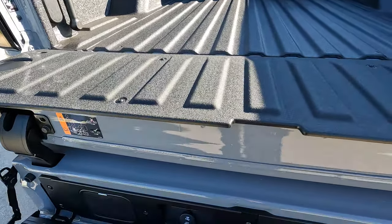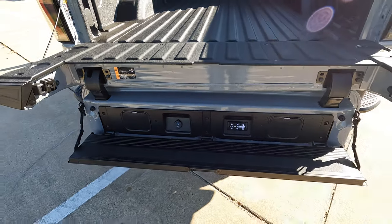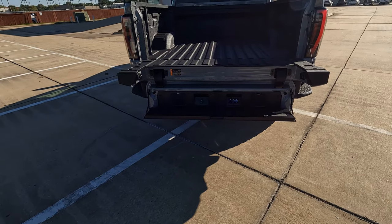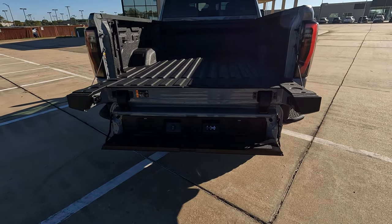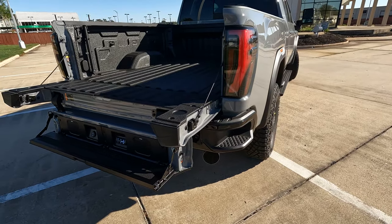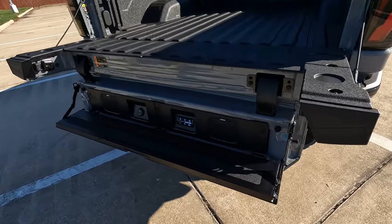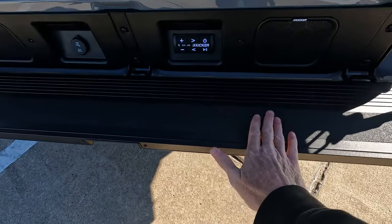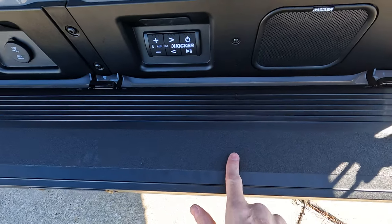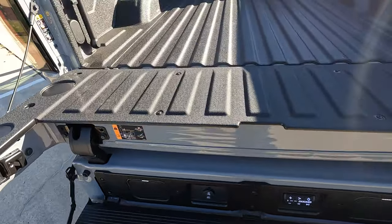Those bumper steps — the corner steps on the bumper — are nice and deep. The step has a graphite material that reminds me of grip tape on a skateboard. And there's a handle here: on the 1500 Sierras I don't feel like I need it, but on these 2500s and 3500s I like it because you're stepping up quite a bit higher.